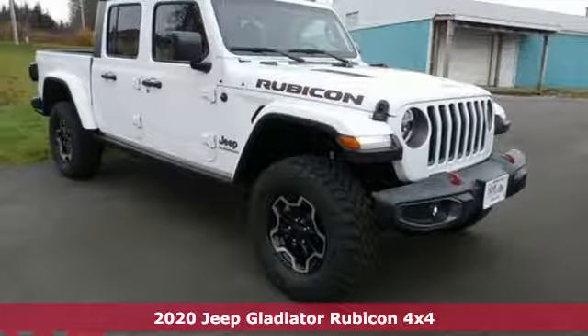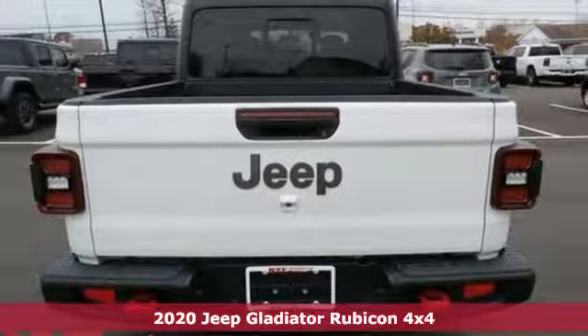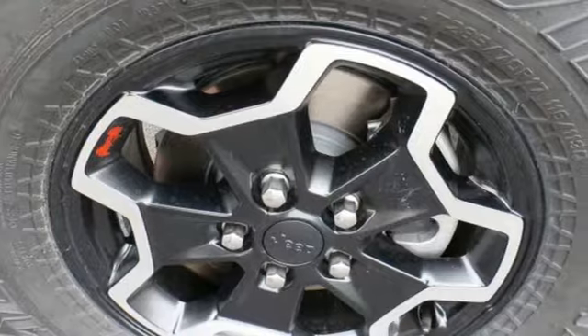It's a new 2020 Jeep Gladiator. From the worksite to offsite, the campsite and all the off-road sites in between, Gladiator is exactly what you've been looking for.